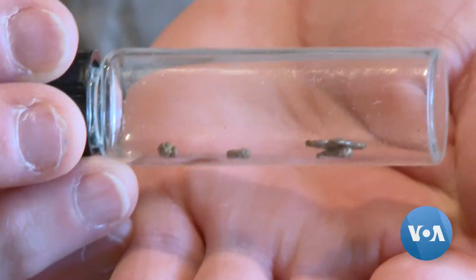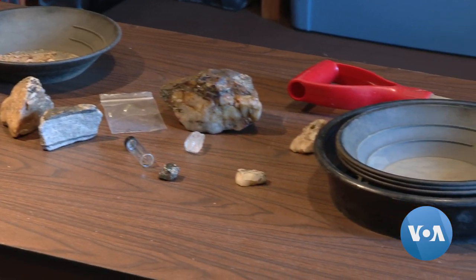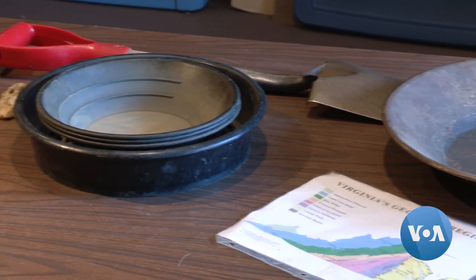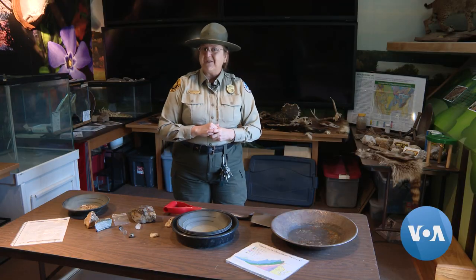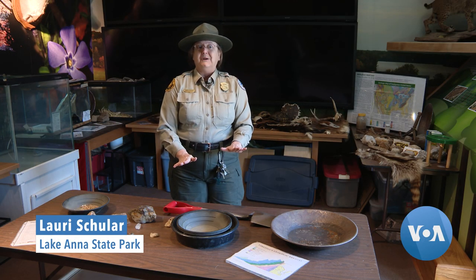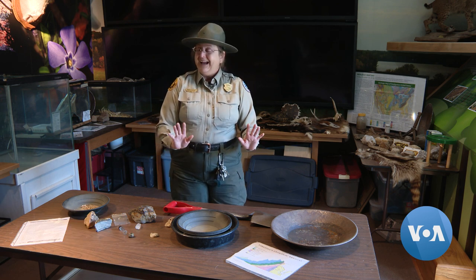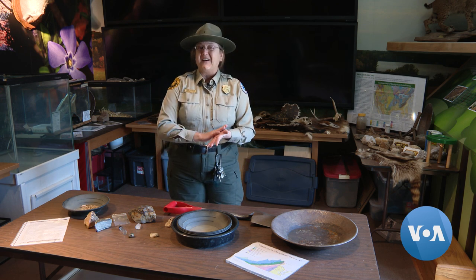All discoveries in the Virginia park must remain on the premises. Potential prospectors do get a consolation prize — a free lesson on the benefits of gold. It's a reliable and constant conductor of electricity that does not oxidize. That makes it great for all of our electronics that we want to close up and never open. It's not going to make you rich — it's a thin coating.